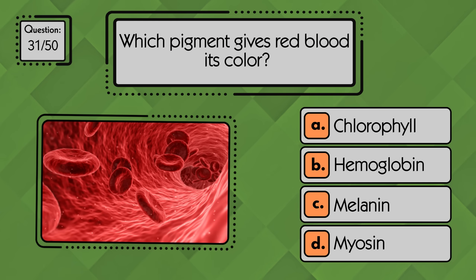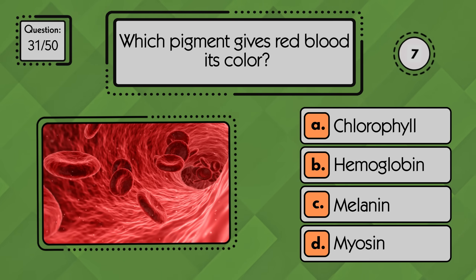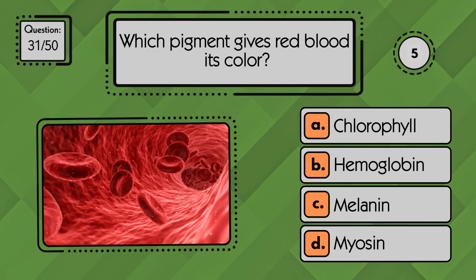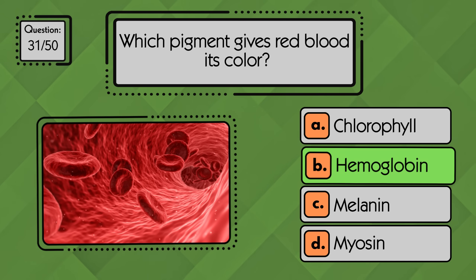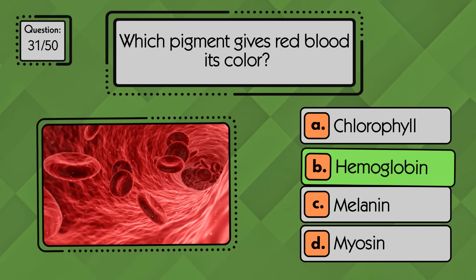Which pigment gives red blood its color? Hemoglobin is the pigment that gives red blood its color.